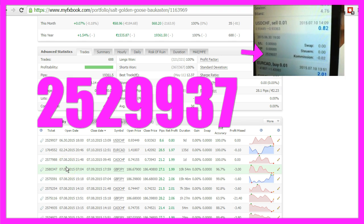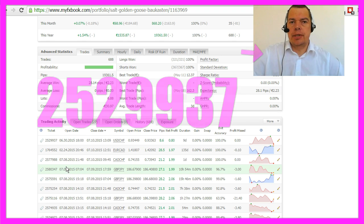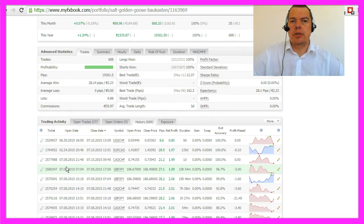I hope you can read the ID. My recommendation is you should download the Metatrader 4 version for your mobile phone — it's very helpful.